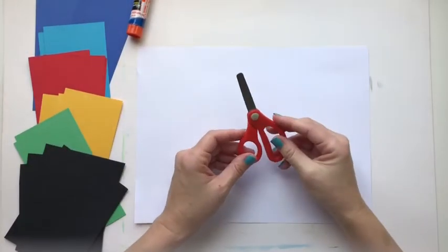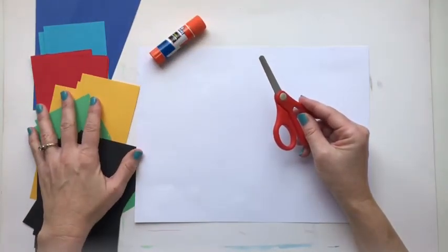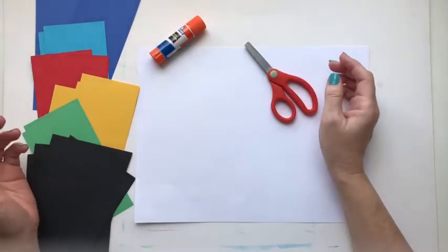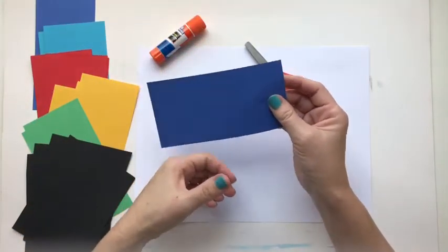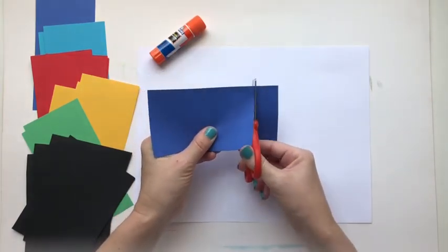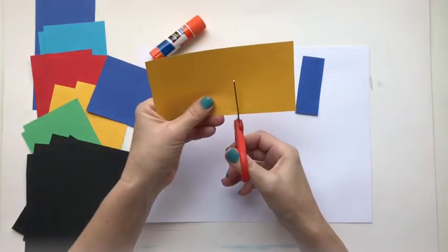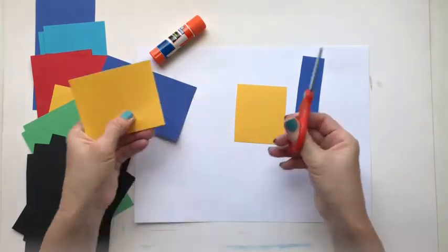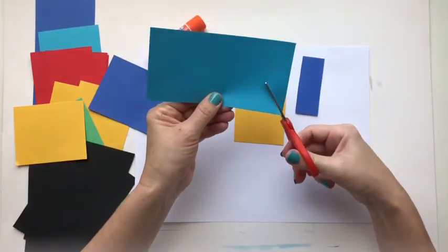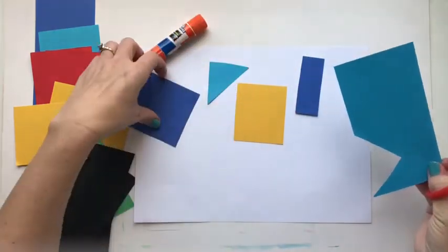For this project we need our paper, a little placemat, glue stick, scraps of colored construction paper, and our scissors. We can start by cutting out some shapes just like Matisse. You can cut out rectangles, you could cut out some squares, you could cut out triangles. These are all geometric shapes — shapes that we learn about in math.